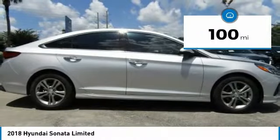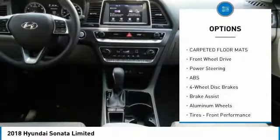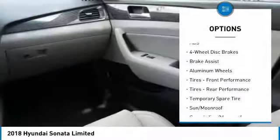Here are some of this vehicle's great options: power passenger seat, traction control, anti-lock braking system, steering wheel audio controls, and keyless entry.